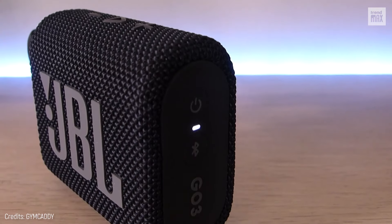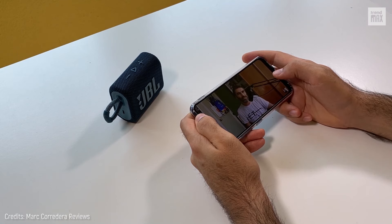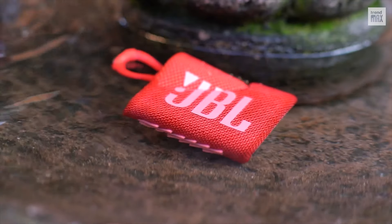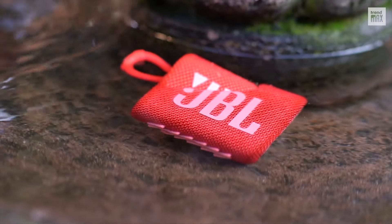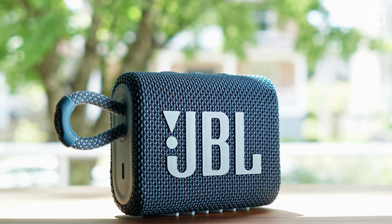Despite its soap-bar size, it offers high-quality sound with notable bass and great high pitch. One shortcoming is the battery life — taking two and a half hours to fully charge and providing only five hours of playback per charge. It has an IP67 rating, meaning it's waterproof, can be submerged for short periods, and is dust resistant. It costs around $36.